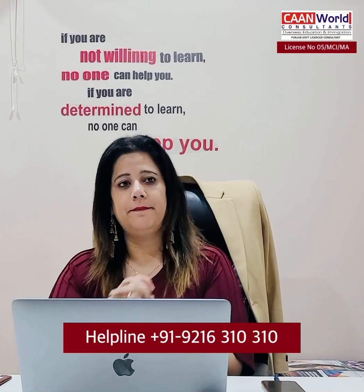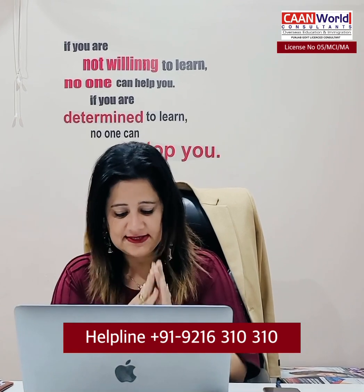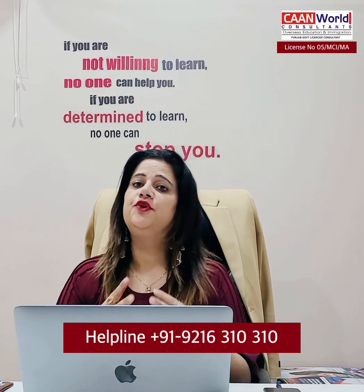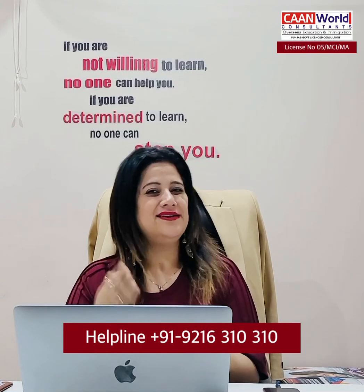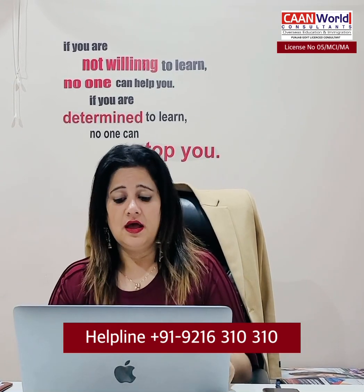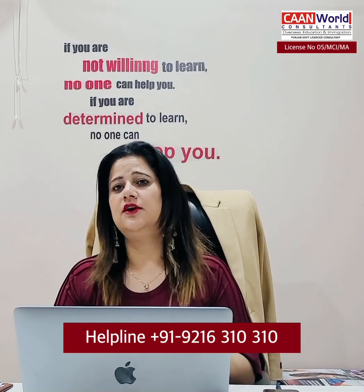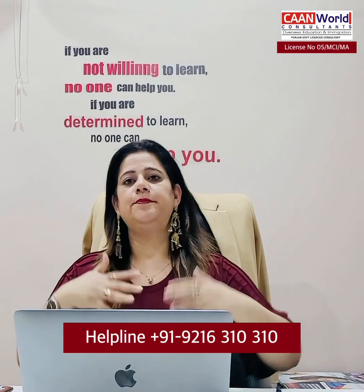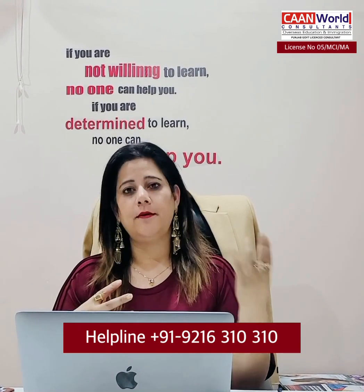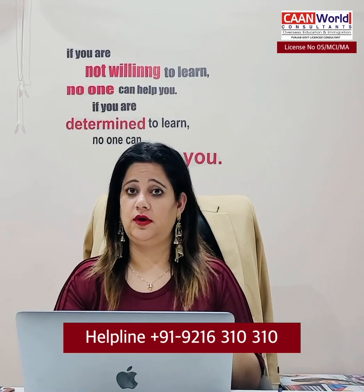Today we'll talk particularly about a course which is the Graduate Certificate in Cyber Security and Computer Forensics. We'll talk about IELTS requirements, fees, but most importantly, the job opportunities available and what sort of job opportunities there are — and what type of students should do this course.